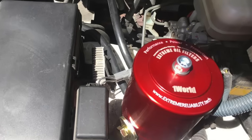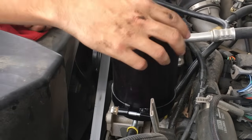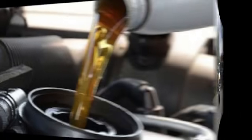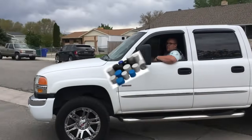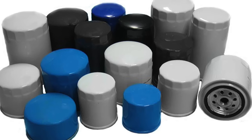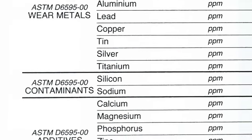Once the original Xtreme oil filter system is installed, only the element needs to be changed once a year or every 15,000 miles on a diesel or 20,000 miles on a gas engine. Then just top off the oil and off you go again. It's recommended that the OEM filter be changed at the same time, even though it will likely still be clean, to prevent it from degrading over time. That also gives an extra quarter or so of top-off oil to replenish additives. How simple is that?